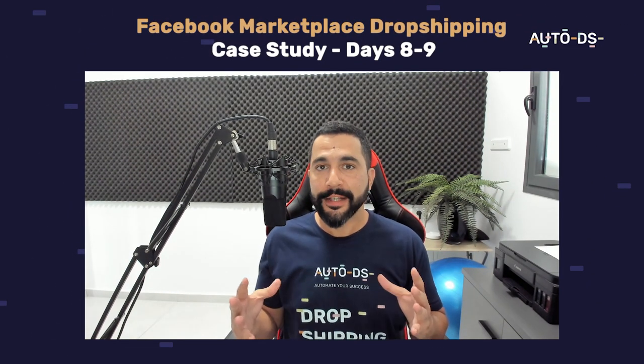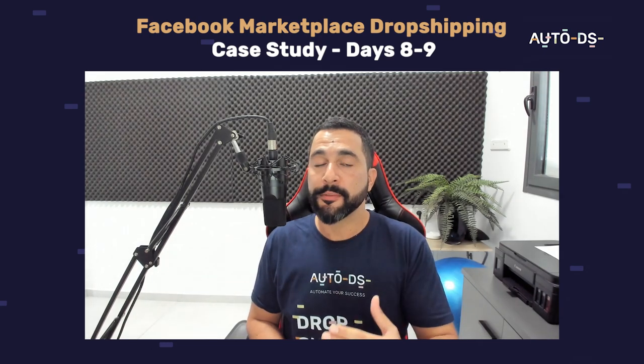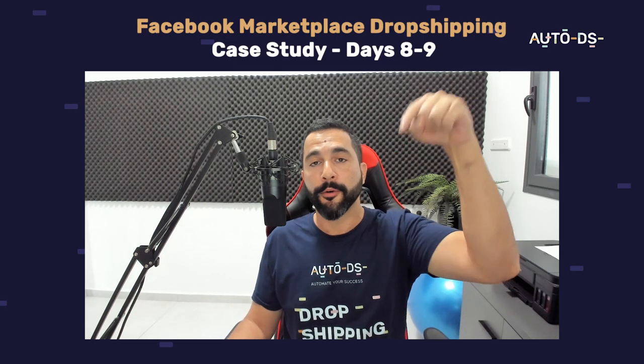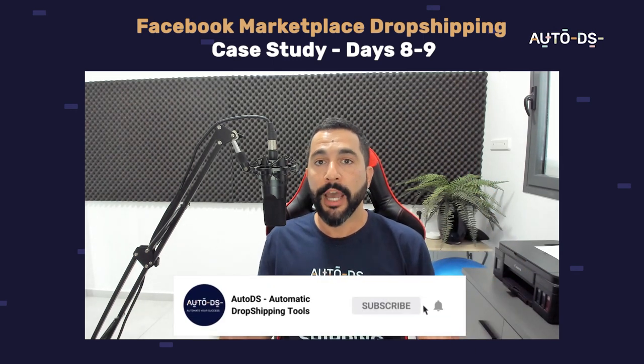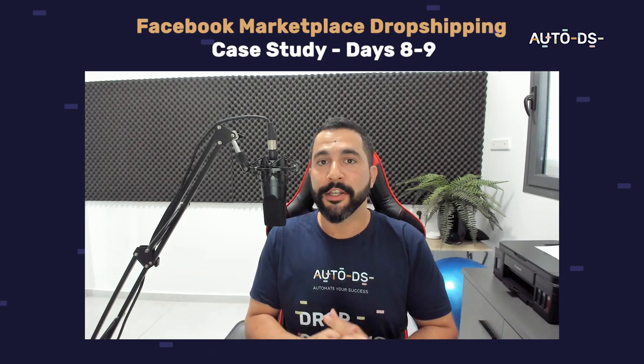I hope you guys enjoyed this video. Getting 29 sales in just a little over a week from creating the account is great progress for a new dropshipping store. I hope this video gives you inspiration to get started yourselves. I'll leave links to full Facebook Marketplace tutorials under this video so you can learn everything from A to Z. Good luck with your Facebook dropshipping stores — see you in future videos.